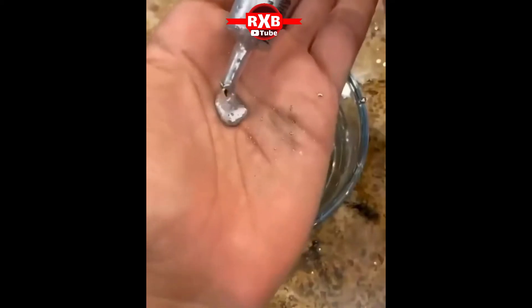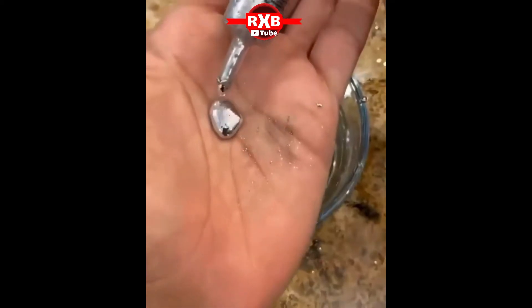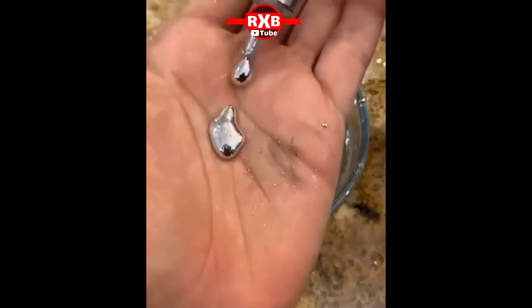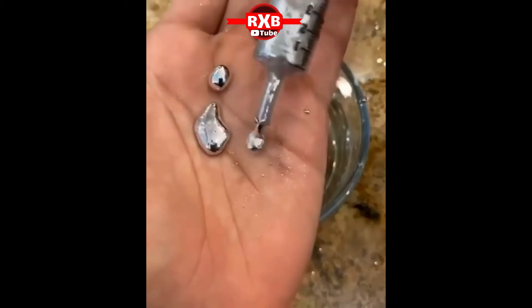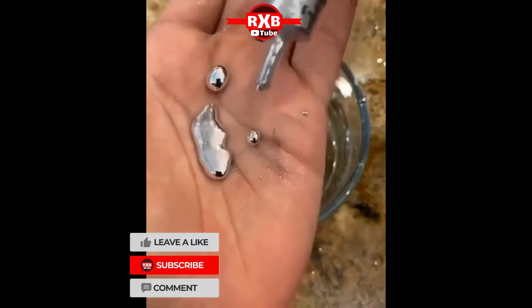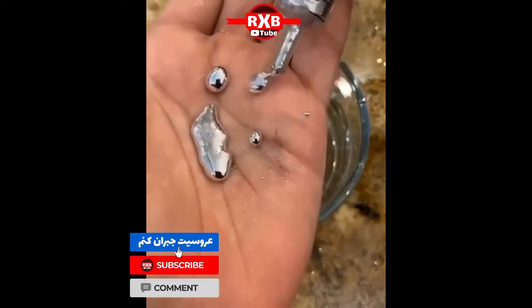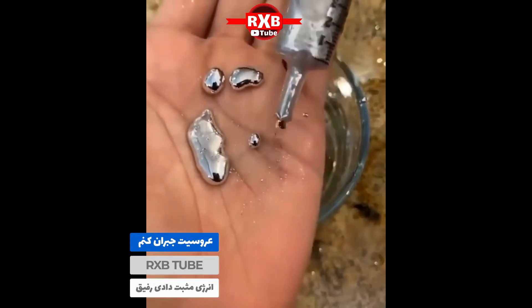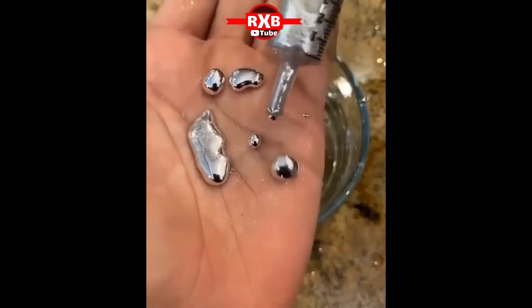Gallium is perhaps best known as a metal that is solid when you pick it up but melts when it sits in your hand. Elemental gallium is a liquid at temperatures higher than 29.76 degrees Celsius, which is below our normal body temperature of 37 degrees Celsius. When you pour liquid gallium onto a surface at room temperature, it becomes solid again. Even in its solid form, gallium is such a soft metal that you can cut it with a knife.